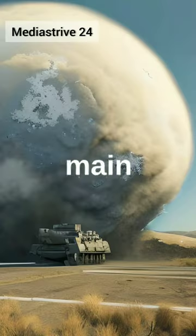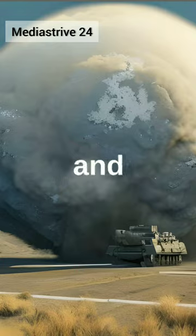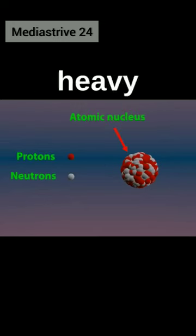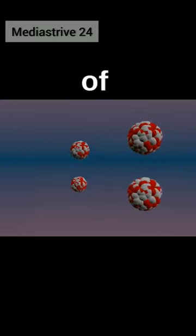Inside a nuclear weapon, there are two main types of nuclear reactions that take place: fission and fusion. In a fission reaction, heavy atoms like uranium or plutonium are split apart into lighter atoms, releasing a large amount of energy.